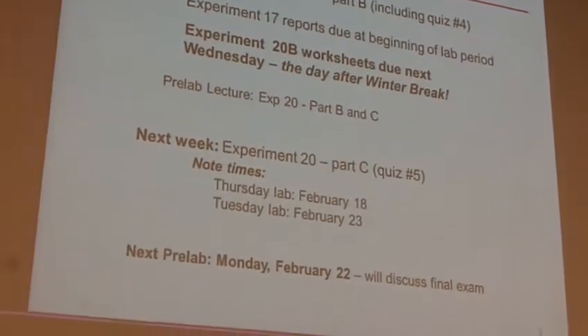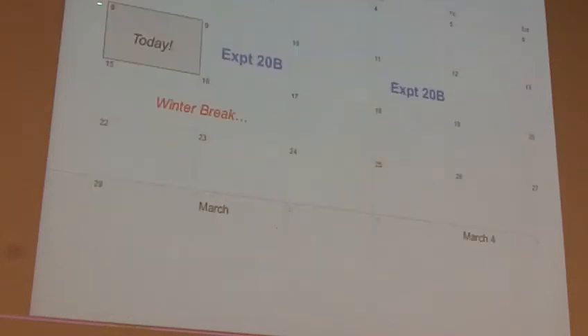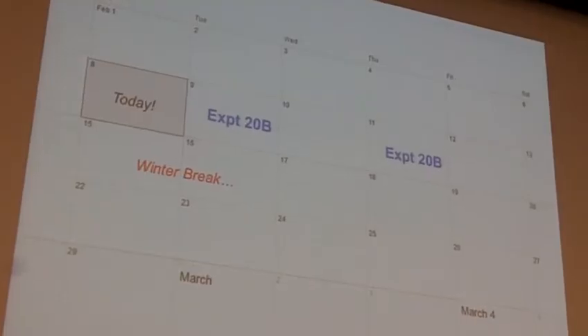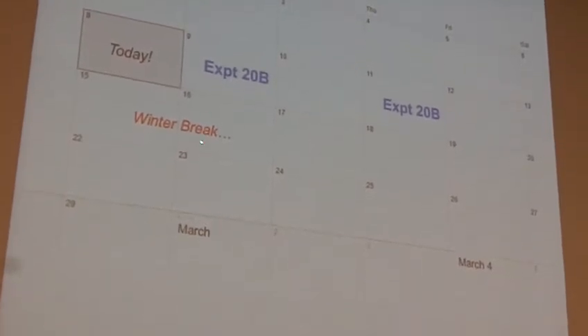So next pre-lab will be Monday the 22nd. Looking at the calendar here — we've got today. We're all doing Experiment 20B this week, so this is nice and normal. Then we've got winter break — that's Monday and Tuesday of next week, so there will be no lab lecture. You will meet in workshop as normal on the 17th — I'll send that out to make sure that's clear.